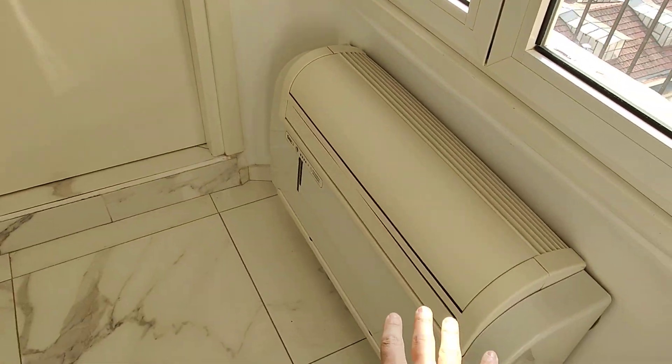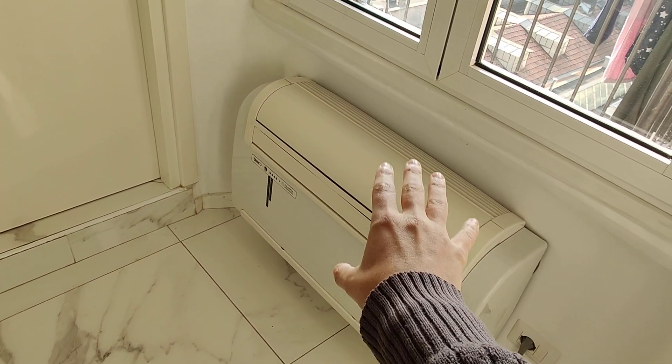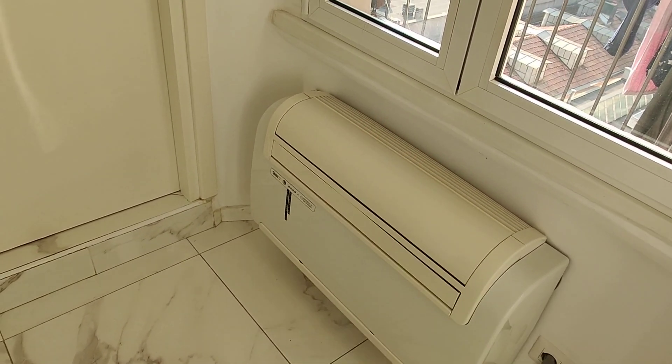Here underneath the window we find the AC unit. This works both for cold air and hot air, so it's very convenient.